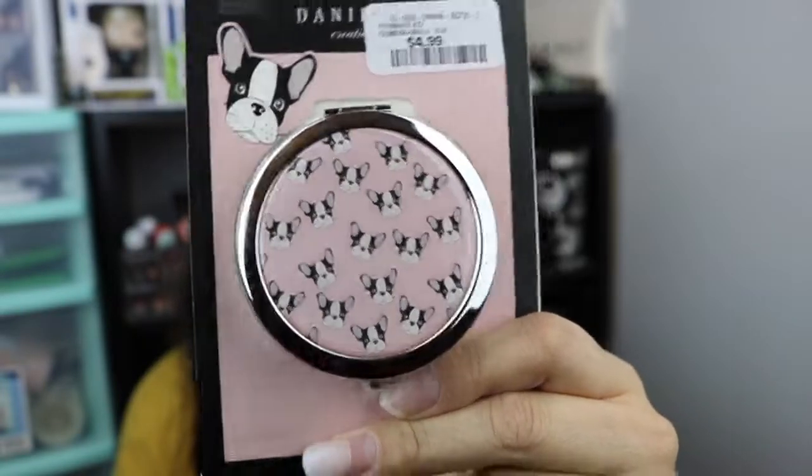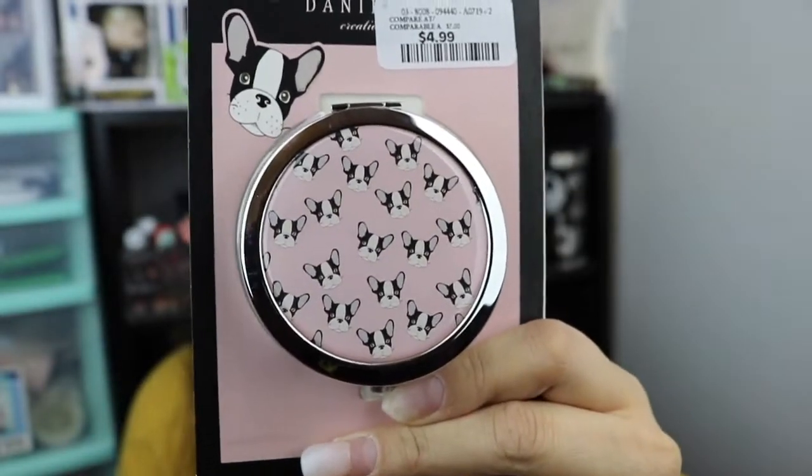My boyfriend did get me this little double compact mirror, and the reason why he bought it for me was because there are little Frenchies on here. Honestly, I will one day have a Frenchie, so I need to own everything that's Frenchie. This was $4.99, and it's a double compact. I will throw this in my purse — I like having little mirrors in case of anything. You know, fix your teeth, your lipstick.